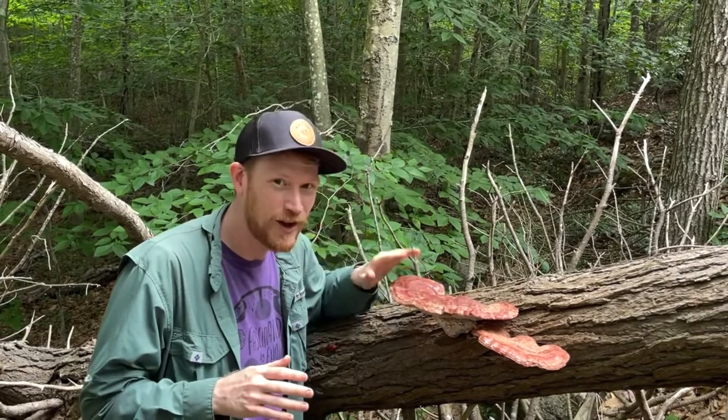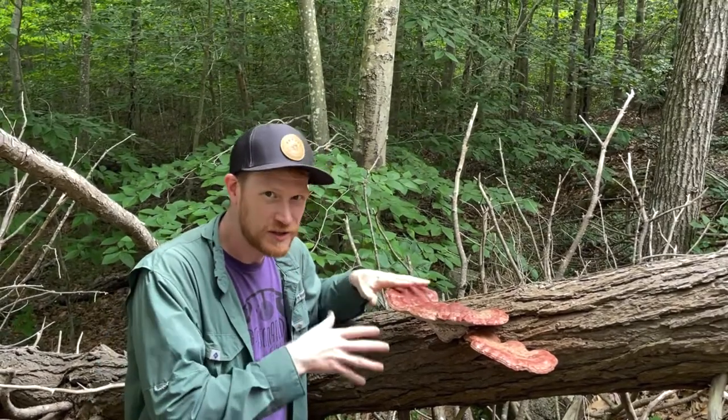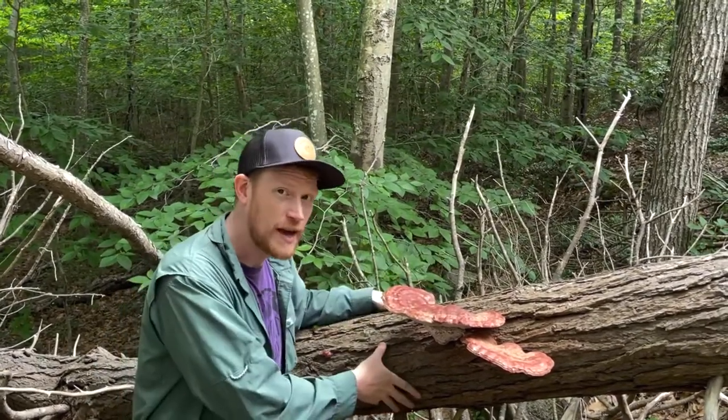Hey guys, it's Gordon, fascinated by fungi. We're here in the woods of Massachusetts and we just found an awesome mushroom. It is the hemlock varnish shelf or Ganoderma tsugae. This is growing on a downed hemlock.